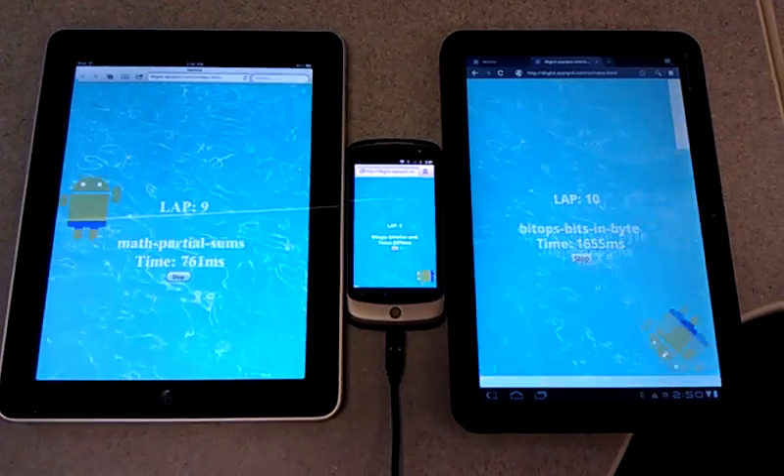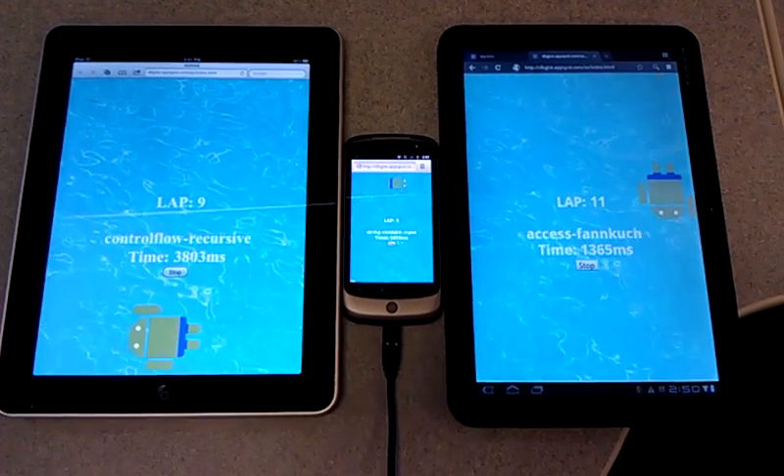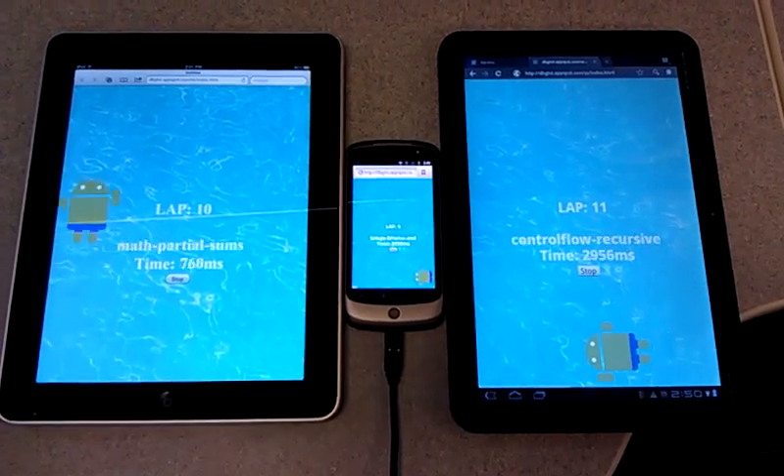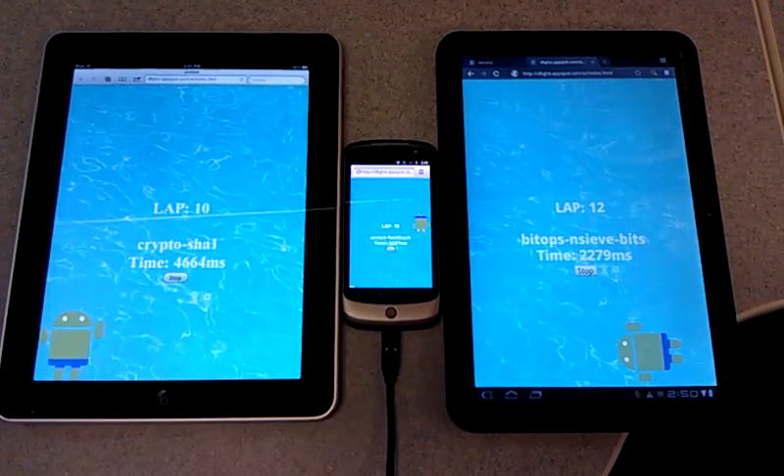V8 on Honeycomb hit 10 already. This one's at 8, this one's at 9. So it looks like the iPad is faster than the Nexus One, but the Xoom is still faster than both of them.